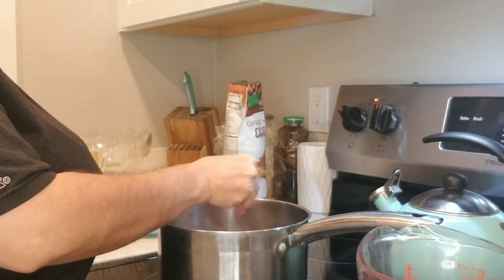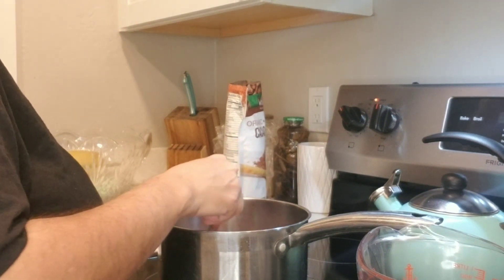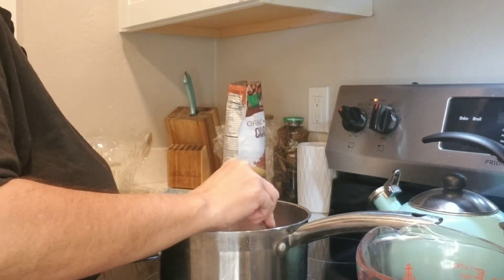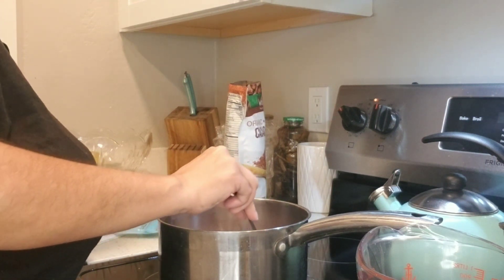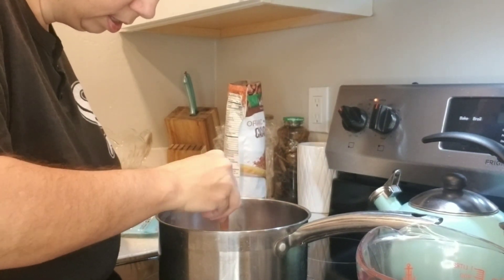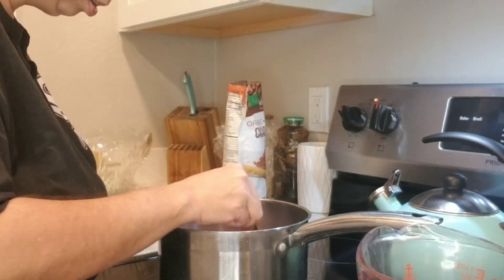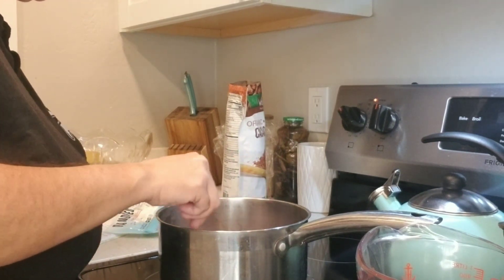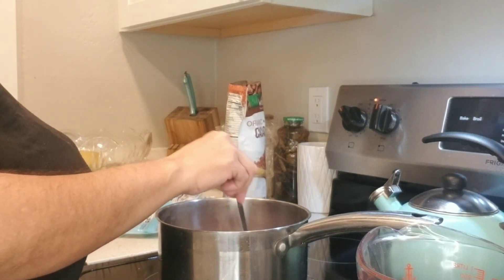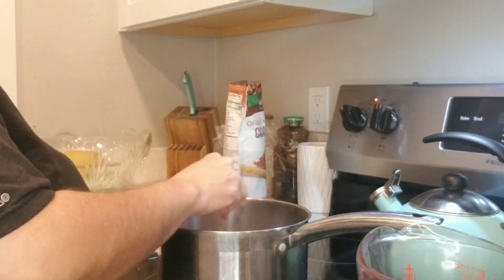Cacao powder is a little more bitter than regular cocoa powder just because of how it's processed — it's in a more raw form, so it's a little more bitter. I think I've got it all combined now with no more lumps. I'm going to give it a few more minutes to heat up — I'll turn it up to high for a minute to bring it to temperature.